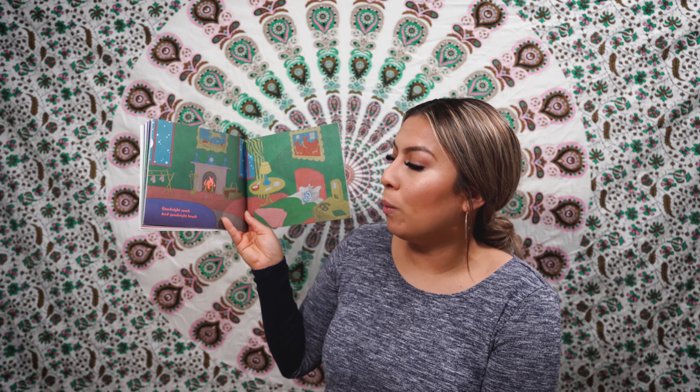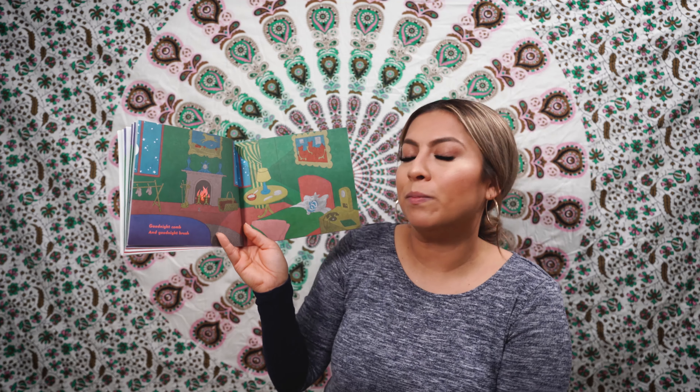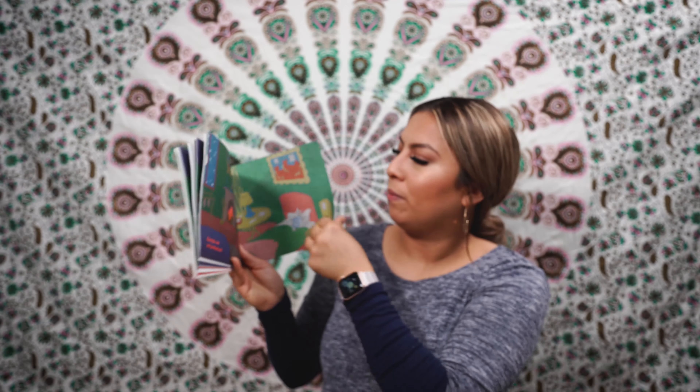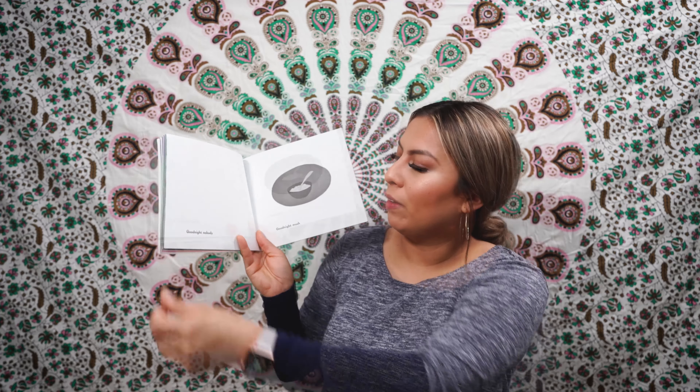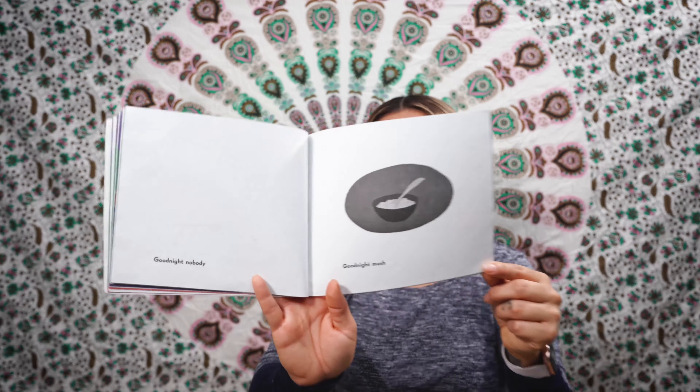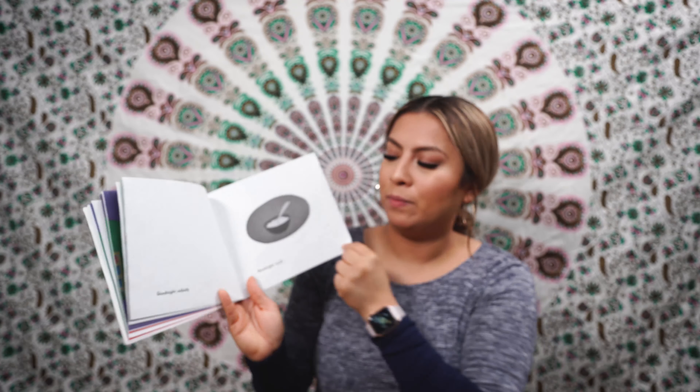Good night, comb. And good night, brush. Good night, mush. And good night to the old lady, whispering, Hush!